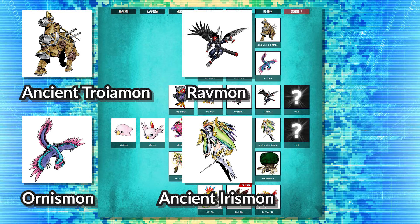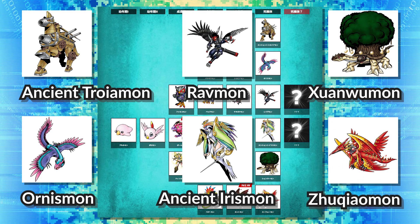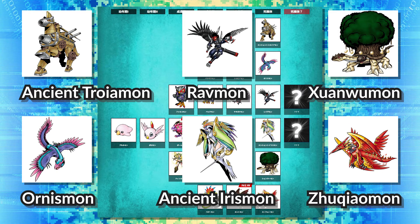We have Zhuqiaomon — expected, as a cool tree turtle on the plant virtual pet. Then we have Suzakumon, also expected — we have to have all four holy beasts. So in addition to Baihumon on Nature Spirits, we now have Xuanwumon and Suzakumon. That means the only one left is Qinglongmon, who we already know is on Virus Busters. So we have all four holy beasts sorted out. Then we have two blank spots, and an interesting thing brought to my attention by friend Rist on the Digimon Discord community: there are 12 slots on these pendulums for the super ultimates.